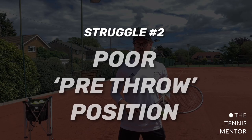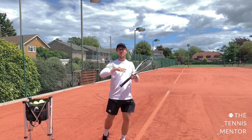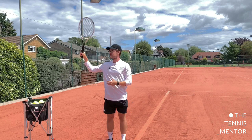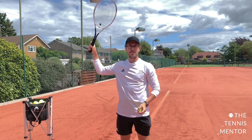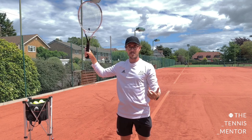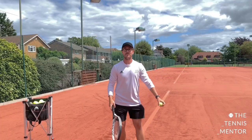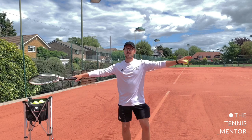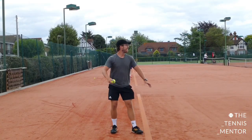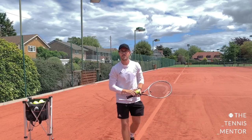Moving on to the second most common struggle I see on the serve: getting into a poor pre-throw position. When you're setting up for your serve — some coaches call it the trophy position — when you get to the back of the swing before you launch the hitting action, the ideal position is somewhere around 90 degrees with your elbow and 90 degrees under your armpit. You don't want to be too tucked in or too straight. If you were to throw a tennis ball with your elbow tucked in, it wouldn't go very far, and if your arm is too straight and too high, your racket is too close to the ball, so there's nowhere to generate power.